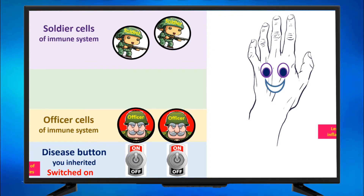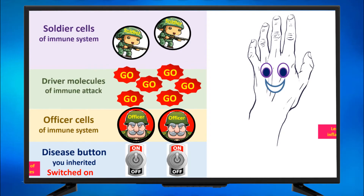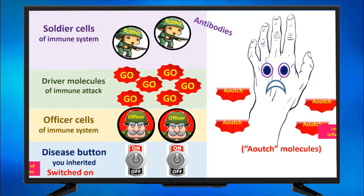They become angry now. They are activated, but not against a microbe. They are activated now in this disease condition. In this autoimmune disease, they are activated against the joints — they will attack the joints as if they are microbes. So what they do? They produce those GO signals that we call driver molecules of immune attack, and those GO signals will induce the soldier cells to produce antibodies against the joints. When those antibodies are produced, the joints are no longer happy, because when they are attacked by antibodies, they produce ouch molecules.